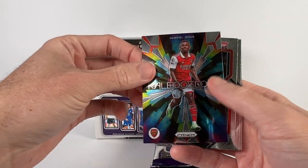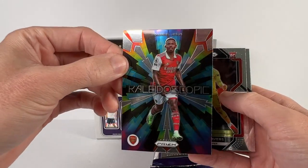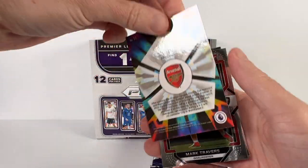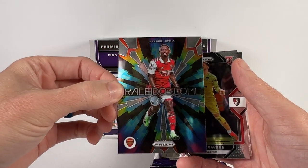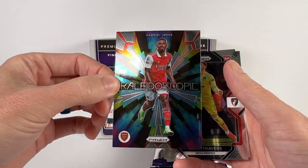A Gabrielle Jesus Kaleidoscope — I don't believe these are numbered or anything, but that's a cool looking card. He's back from injury.